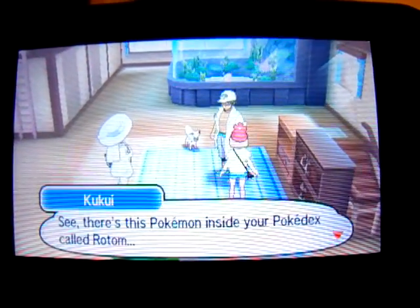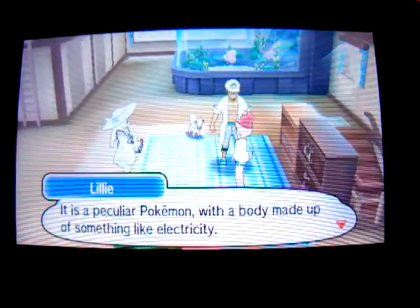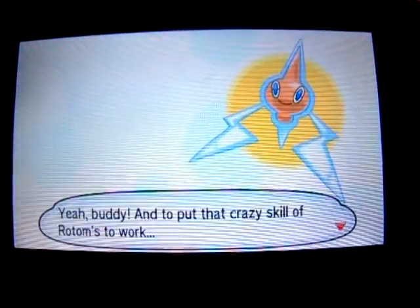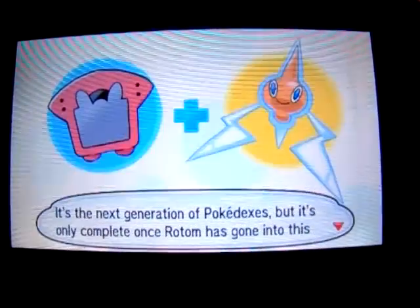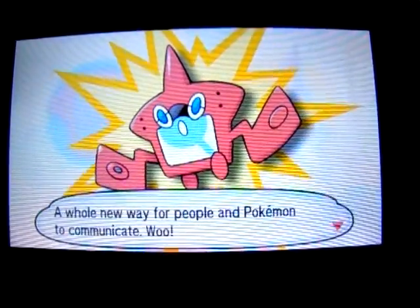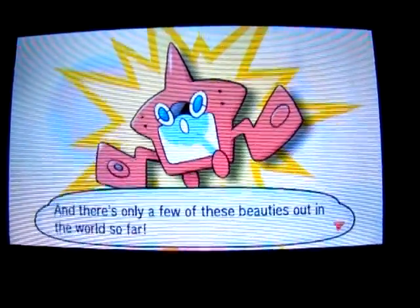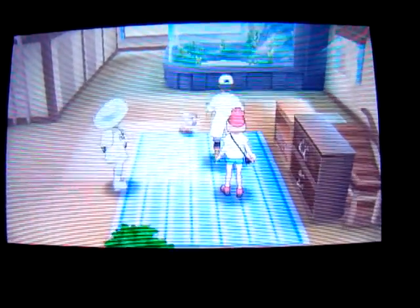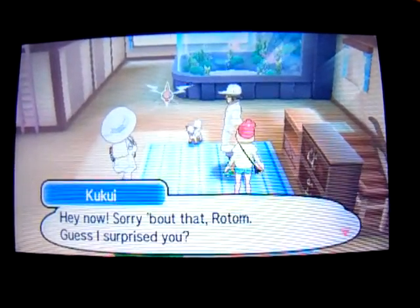Don't make me do all the talking. See, there's this Pokemon inside your Pokedex called Rotom. Really? All I can tell you about Rotom — it is a peculiar Pokemon with a body made up of something like electricity. It can take up residence in machines. And to put that crazy skill of Rotom's to work, it's the next generation of Pokedexes. It's only complete once Rotom has gone into this body specially developed for it — a whole new way for people and Pokemon to communicate. And there's only a few of these beauties out in the world so far. Now if I power up your Pokedex with the part I just got in — sorry about that, Rotom, guess I surprised you.